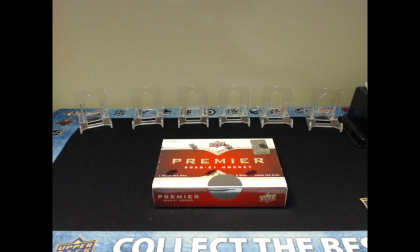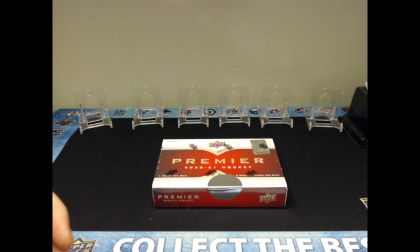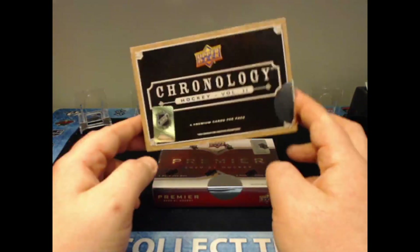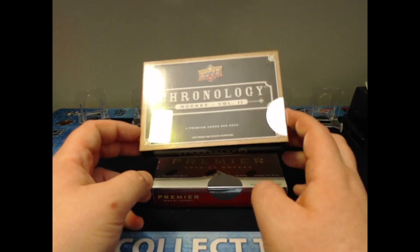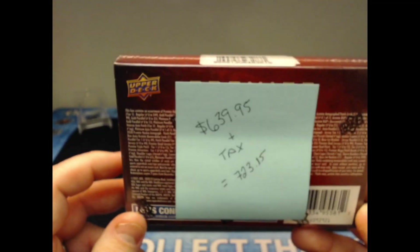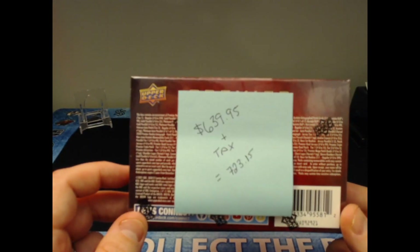Welcome back, Coach Stone Face here. Today we have an exciting one — I was able to pre-order and get my hands on 2020-2021 Upper Deck Premier. This is by far the most high-end product I've ever opened in terms of sports cards. My local card store quoted me $639.95 plus tax, which in Ontario comes out to a whopping almost $725.